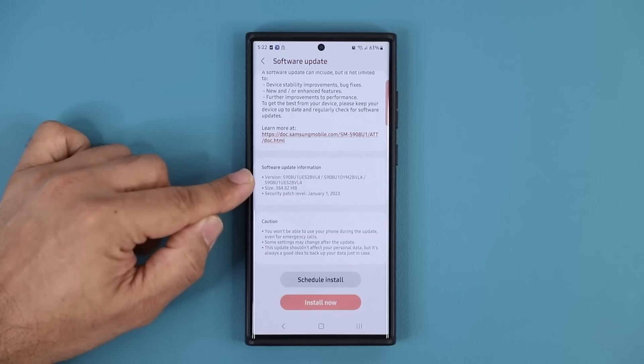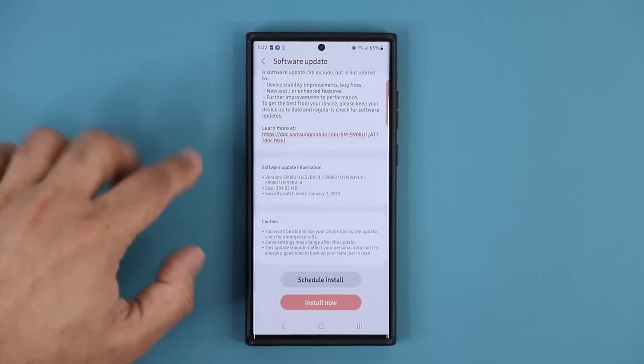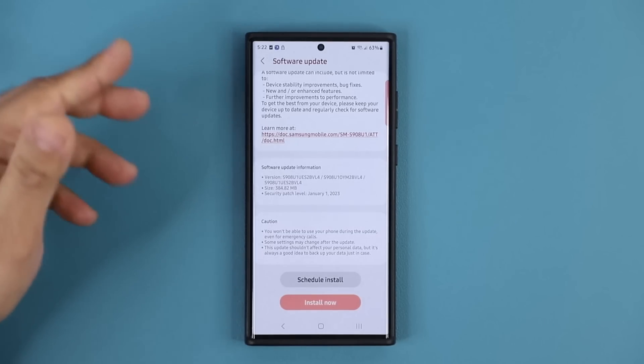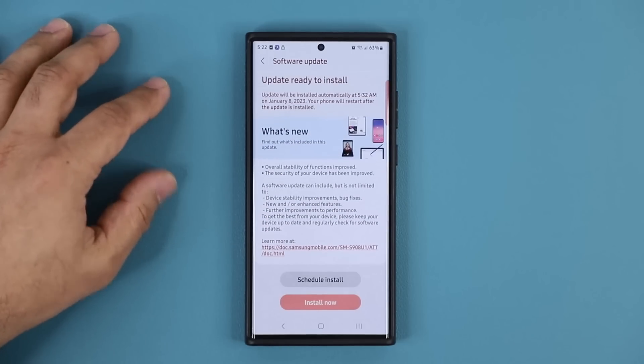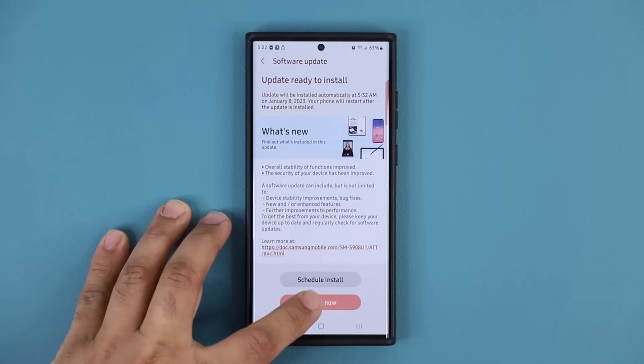The update size is 384 megabytes and it ends in BVL4. This is on the Samsung Galaxy S22 Ultra, but it's going to trickle down to other smartphones as well. There's a what's new list here, so let me install the update and I'll be right back to show you exactly what is new.